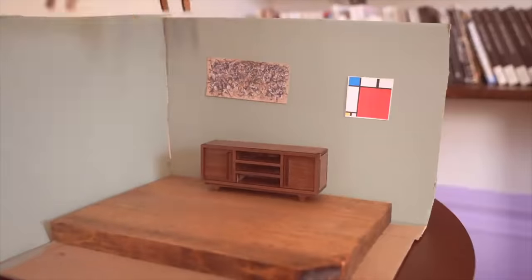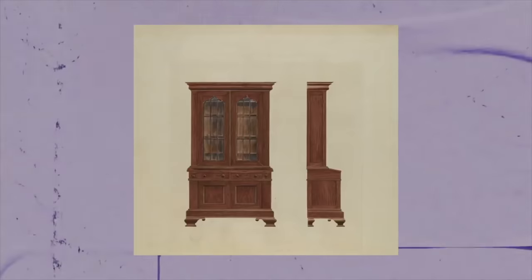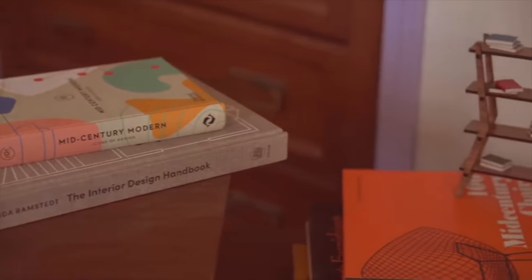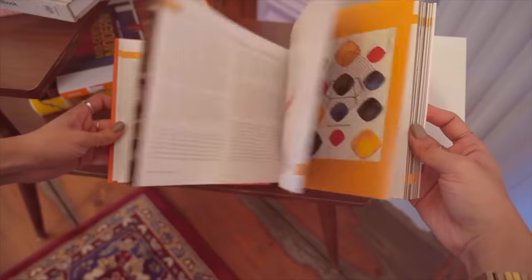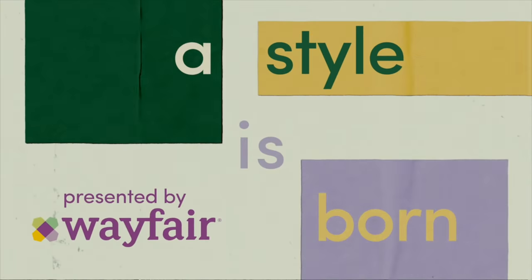I've already become a huge fan of the show. I find it extremely interesting to see where trends started and what they have become today. If you're interested in the history of design or where design trends came from, I highly recommend watching A Style is Born. Go check out the full episode on Wayfair's YouTube channel and make sure to subscribe to stay up to date on future episodes. I've included a link in the description. Thanks again Wayfair for sponsoring this video.